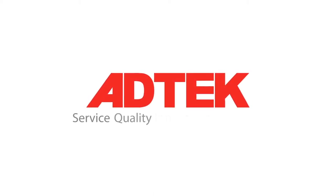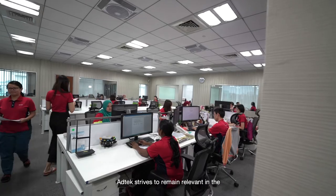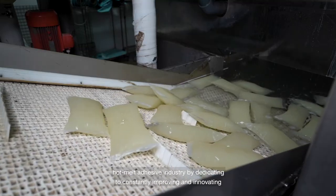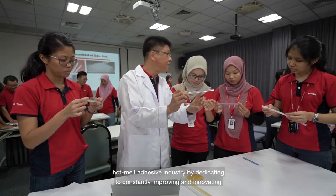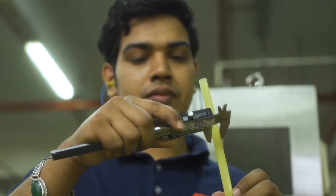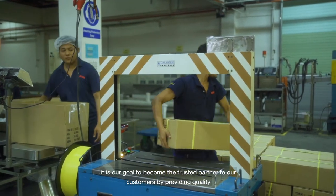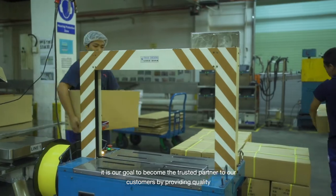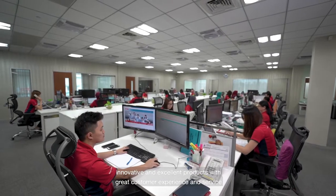Add Tech strives to remain relevant in the hot melt adhesive industry by dedicating to constantly improving and innovating in the development and manufacturing of quality products. It is our goal to become the trusted partner to our customers by providing quality, innovative, and excellent products with great customer experience and service.